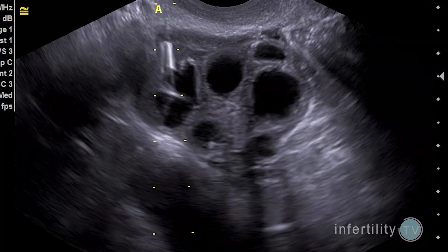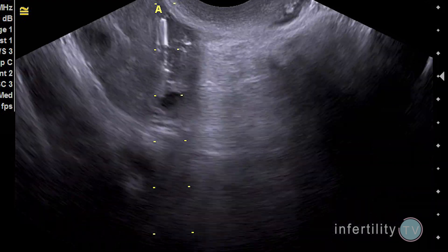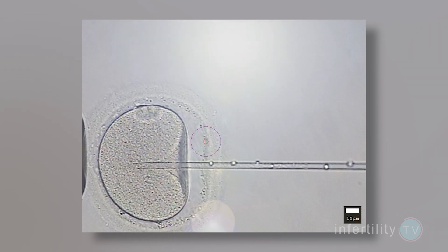The third option for improving fertility is called in vitro fertilization, or IVF. IVF is a very powerful method to bypass an abnormal semen analysis. Instead of putting sperm into a woman's body to fertilize the eggs, the eggs are removed and fertilized in the laboratory. The technique we use to fertilize the eggs is called ICSI, where we inject a single sperm into a single egg. This dramatically lowers the number of sperm needed to achieve fertilization, making IVF an excellent technique for couples who have even a very severely abnormal semen analysis.